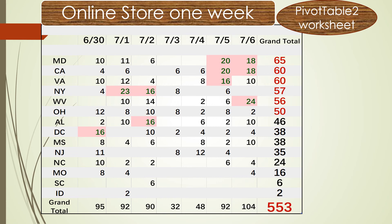The lowest state is Idaho at 62, and the next lowest is South Carolina at 66. The grand total sold was 553 pieces in the first week of July. Looking at the data by date, July 6th had the most at 104 units, and June 30th was second at 95 units.